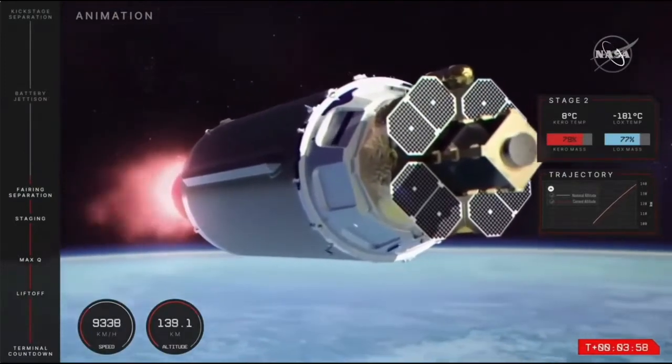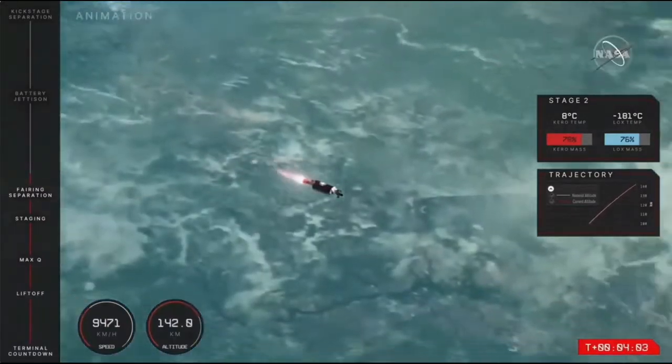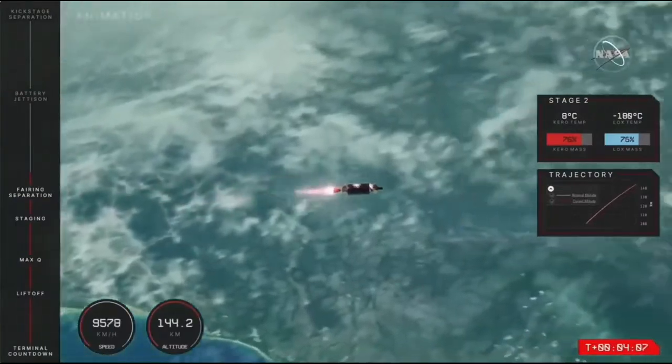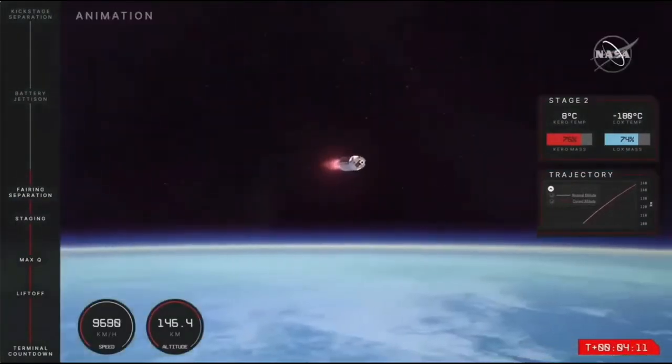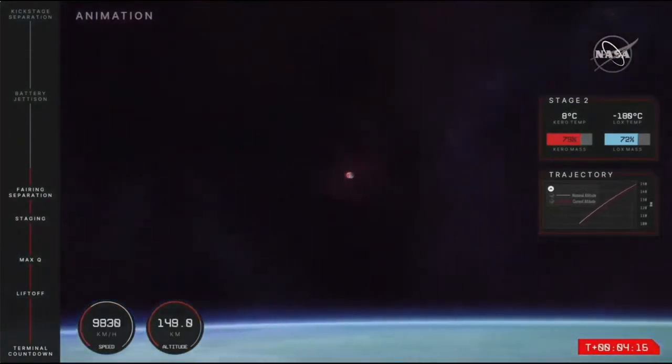Electron's second stage remains attached to the Photon lunar upper stage carrying CAPSTONE, providing that assist to the mission's parking orbit at 165 kilometers above Earth. The rocket's second stage is moving along nicely on its continued ascent, now traveling at a very fast speed of more than 9,000 kilometers an hour.